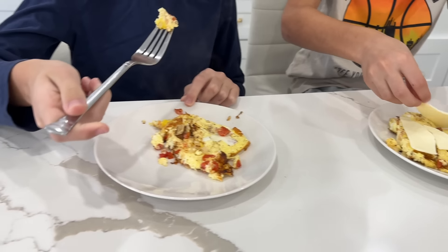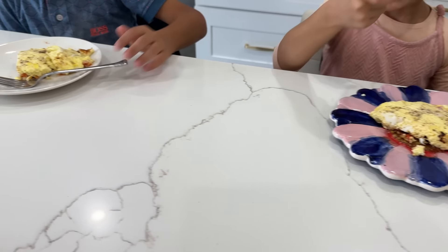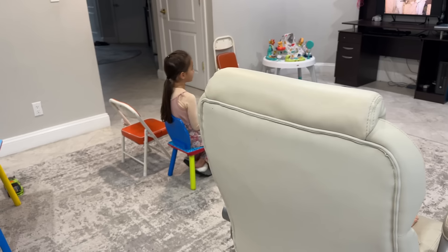After breakfast is the time when most of my kids either watch a show on the computer or play on their tablets. This gives me enough time to get myself together — put something in my mouth and eat something for breakfast.